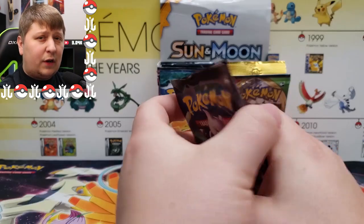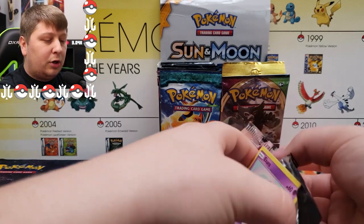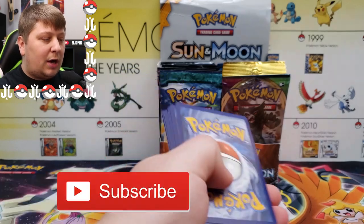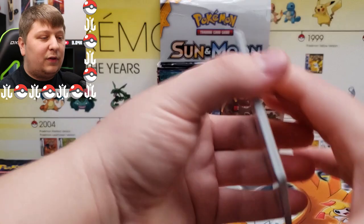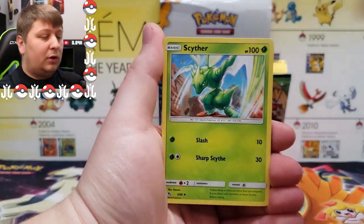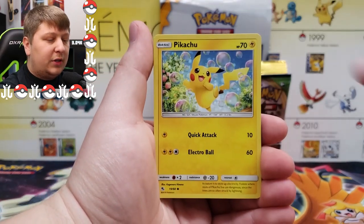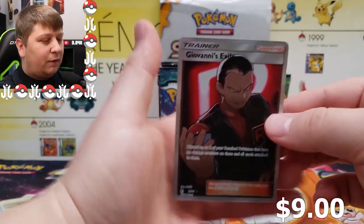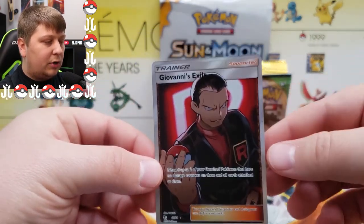We've got some vintage packs in here as well as some good grade-A modern sets. Make sure you're subscribed — I do these every few months whenever I can afford to get all the different packs. I believe this is the third one I've done on the channel, so there are two more you can watch. Our first hit of the day: a Giovanni's Exile, looking crisp!